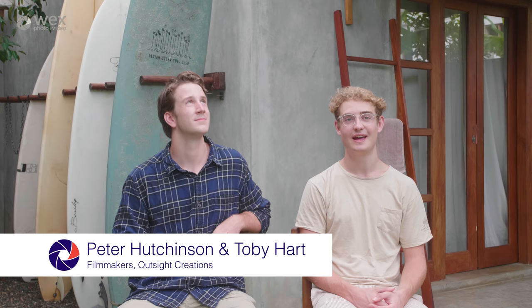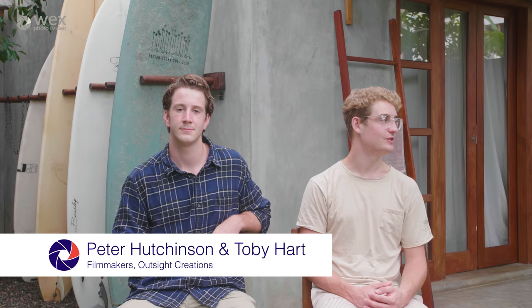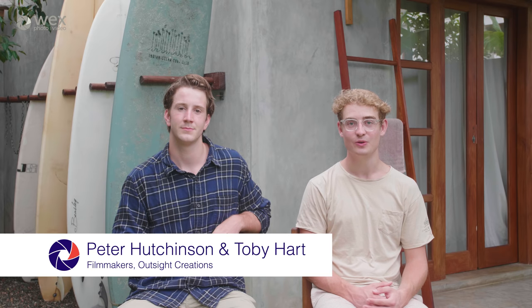Hi guys, Outside Creations here and today we're in beautiful Sri Lanka at Jamu Surf Lodge. Just try and ignore the wild background noises you might hear. We're working with Wexphoto Video and we're going to show you the five steps that we took to be paid to make travel films.